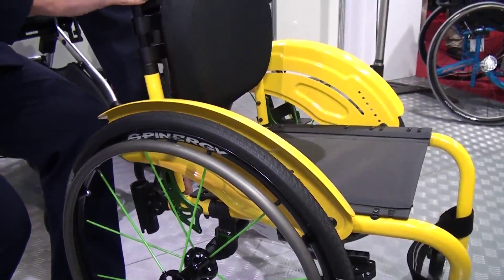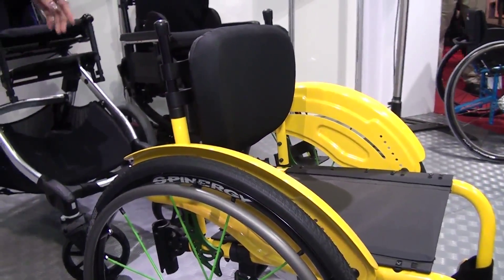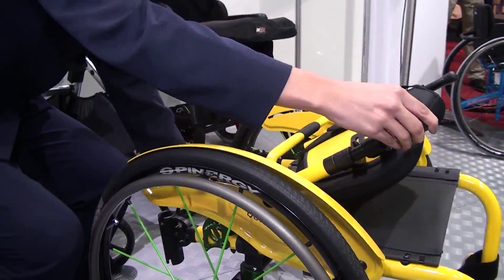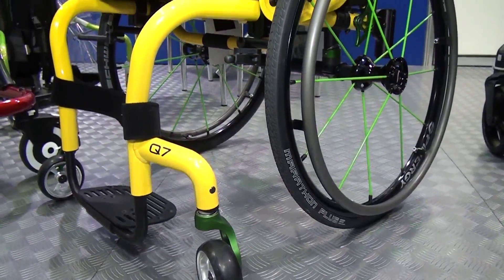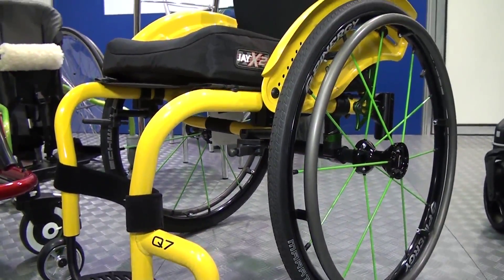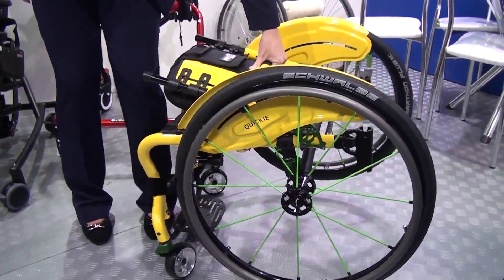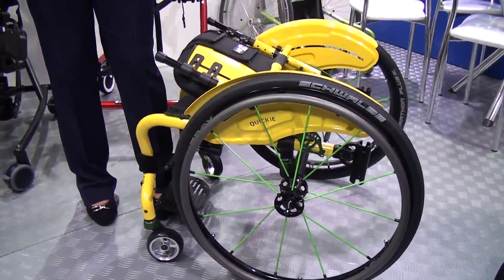Uma outra característica importante da nossa cadeira são os grandes opcionais de ajuste. A Q7 conta com diversos tipos de encosto, rodas dianteiras e garfos, que fazem com que a cadeira seja customizável de acordo com a necessidade do usuário e também de suas preferências pessoais.